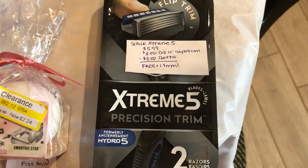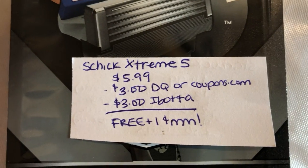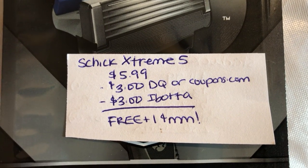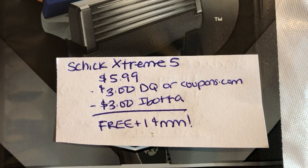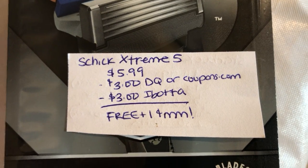The last and final deal is on the Schick Extreme 5 Razors. They are $5.99. There's a $3 off digital coupon in the Target Circle app, or if you don't have that or already used it, there is one available on the Coupons.com app. The Ibotta app is giving $3 back, making it free, plus a one-cent moneymaker.